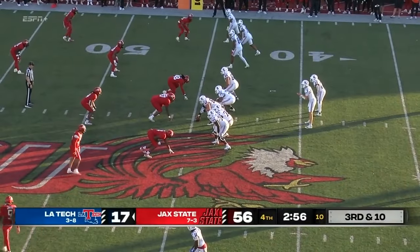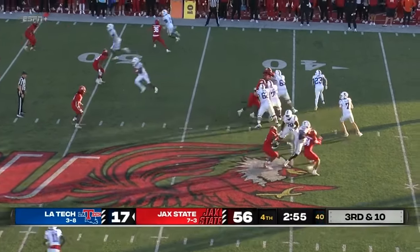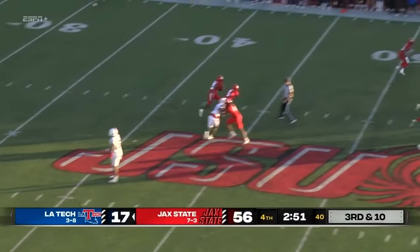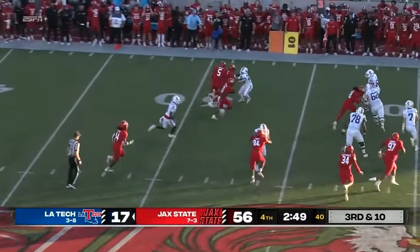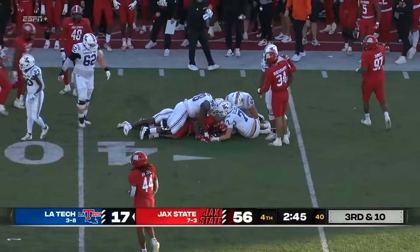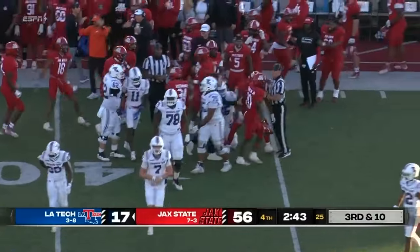A litany of close losses this year for the Bulldogs. Third and ten — Bullock has time, he throws it and is picked off! Picked off by Jacksonville State, and a great return for the Gamecocks.